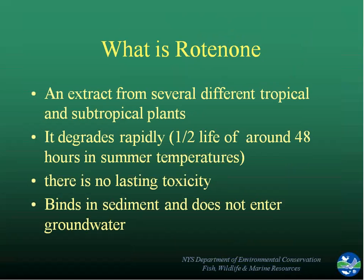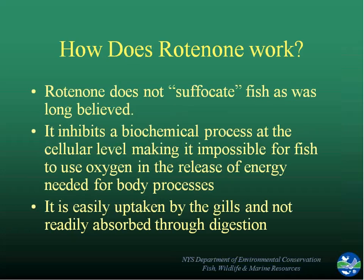We felt that rotenone really was not something that would have any lasting toxicity. In fact, our department had used it many times and still does in other water bodies. We felt pretty confident describing how it works and what the potential side effects were for other species — which are pretty few. It really just affects fish and gill-breathing organisms. Even if other fish eat dead fish, they are not affected through digestion of the toxin.